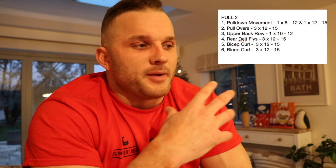Pull 2 focuses a little more on width and lat development. We do a pull-down movement — one working set with one back-off set — followed by dumbbell pullover for three straight sets, then one upper back row movement with one working set, rear delts, and then two bicep movements. After that we repeat the same leg session as before, then arms again — starting with a cable cuff lateral raise, then three bicep movements followed by three tricep movements. That's pretty much my full split.